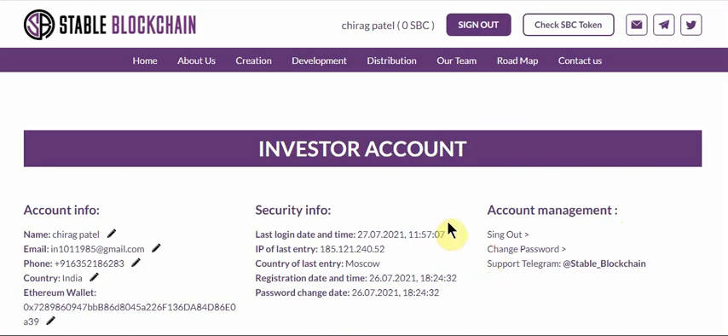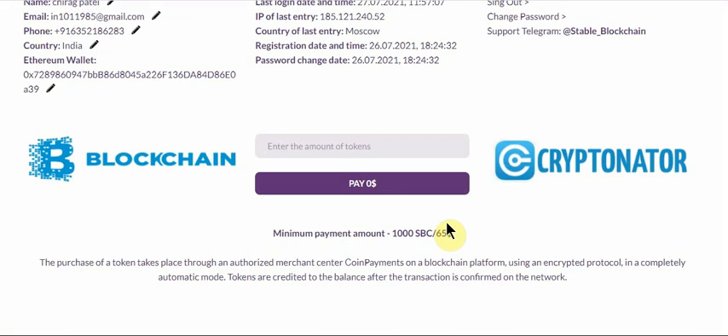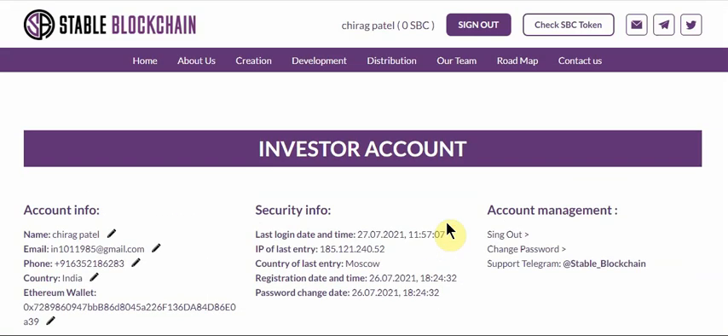This dashboard is very easy to use. I hope you got information about Stable Blockchain, its ecosystem, planning, coin, and token. Thank you guys for watching this video. If you want to join their bounty, check our previous video. Thank you very much for watching.